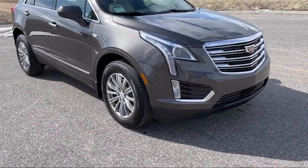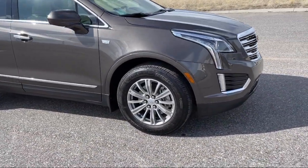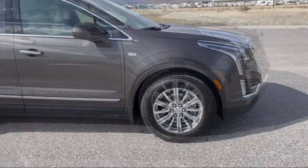It also features lane keep assist with lane departure warning, hill start assist, trailer sway control, lumbar support, and has less than 5,000 miles on the odometer.